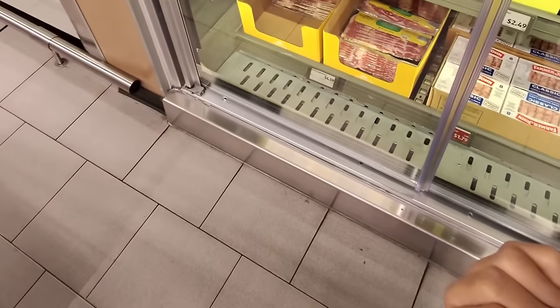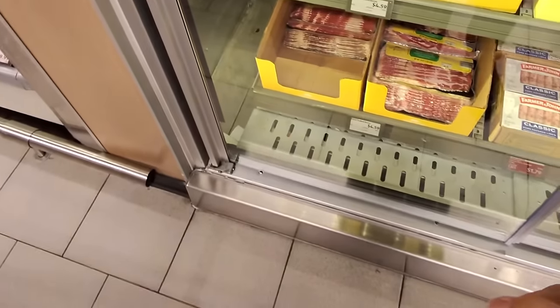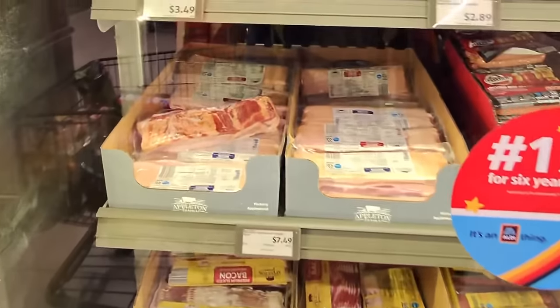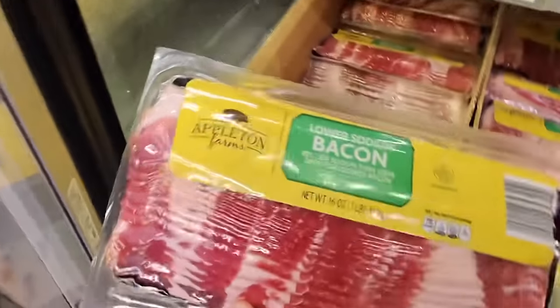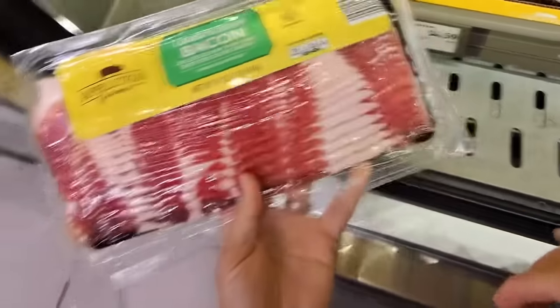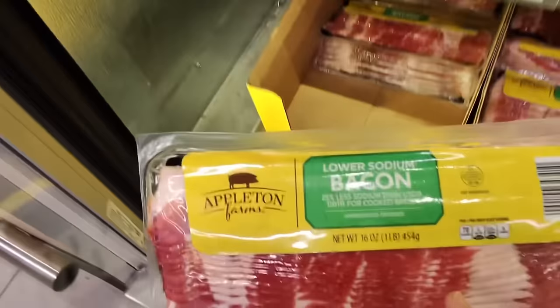Next, we need some bacon — lower sodium bacon. I've never seen that; clearly I don't use bacon that often. That looks really good. $4.59 for one pound of lower sodium bacon.